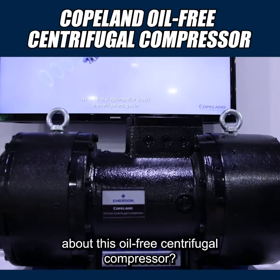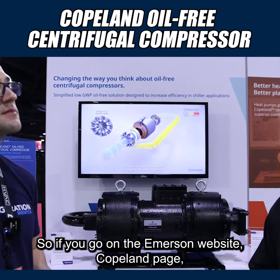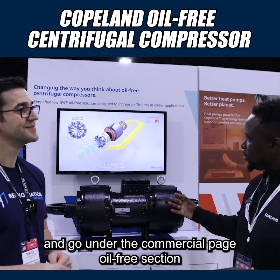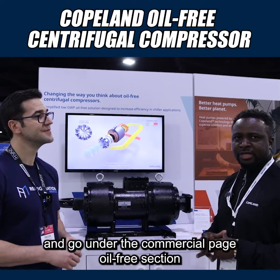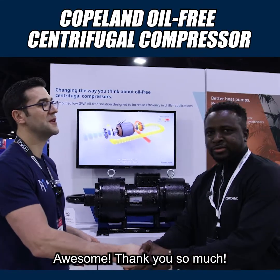Where can people find out more about this oil-free centrifugal compressor? If you go on the Emerson website, Copeland page, and go to the commercial section, oil-free section, you'll find more information about the technology. Thank you so much.